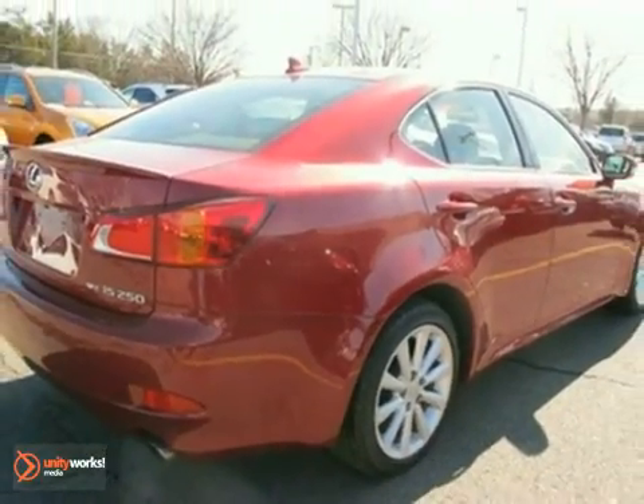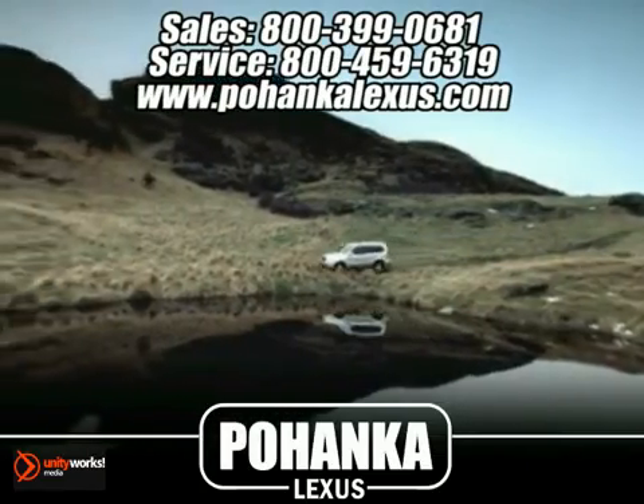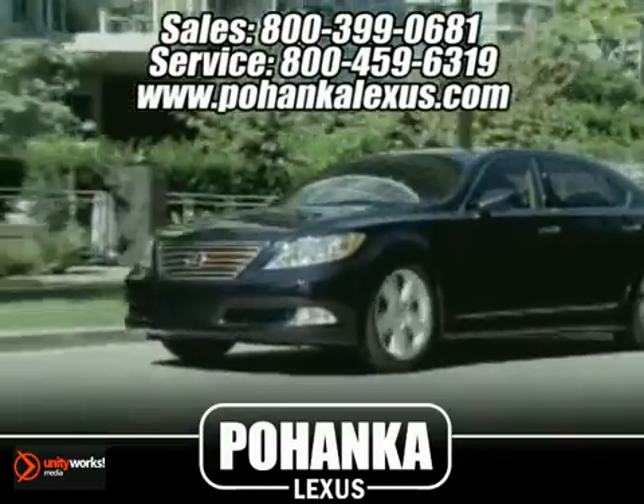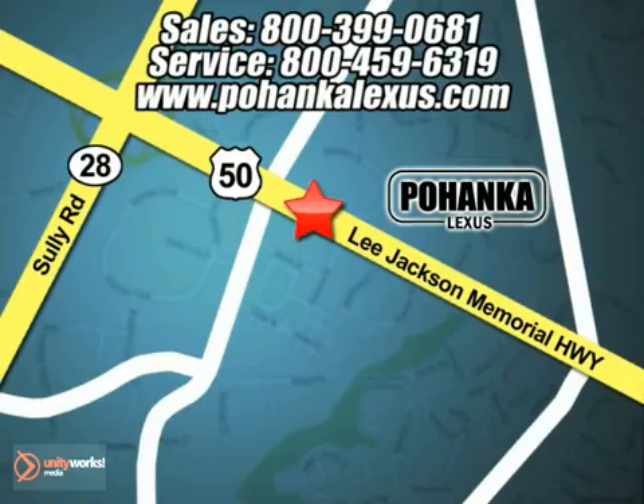Come and take a test drive today. Great service, great selection and low prices. That's why Pohanka Lexus of Chantilly is a great place to buy a car. Conveniently located at 13909 Lee Jackson Memorial Highway in Chantilly.